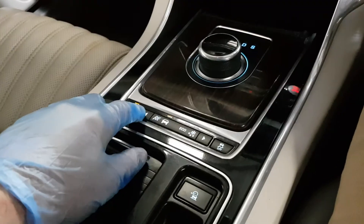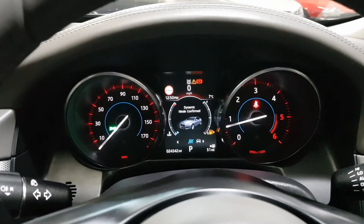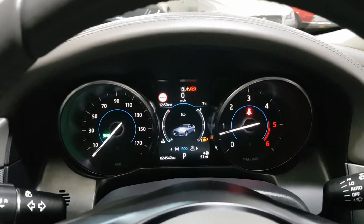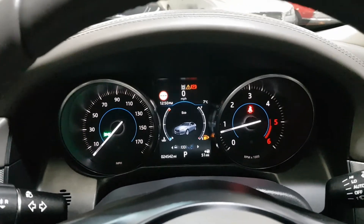There are various different driving modes. It's currently in normal mode. You can put it into dynamic mode — the dash goes red — which is the sporty mode and changes the setup of the car. There's an economical mode for longer journeys, and a rain, snow and ice mode for winter driving.